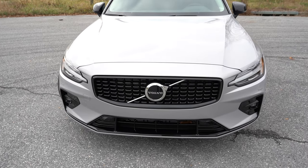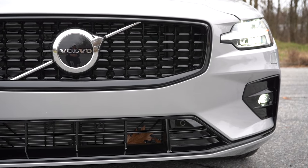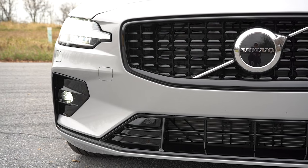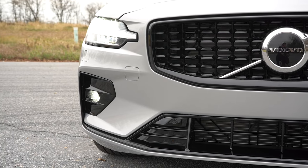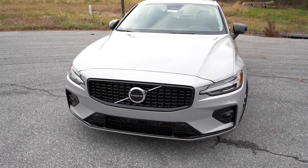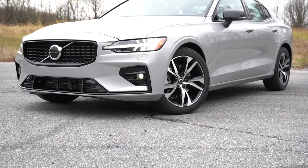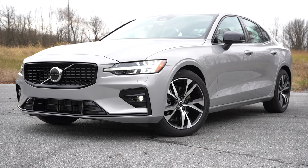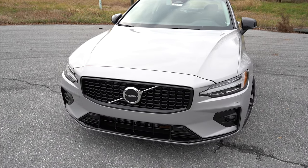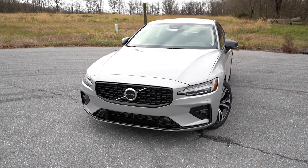Automatic high beams will dim when sensing oncoming traffic and bounce back up when the vehicle has passed. Below the headlights you get LED fog lights with a cornering function — which you hardly ever see even on luxury brands — where the fog lights swivel around bends at night to better illuminate what's ahead. It's a very Volvo-ish front end that I personally love.